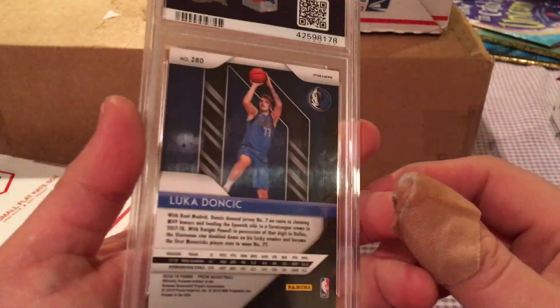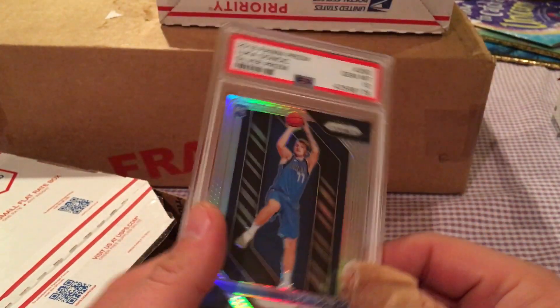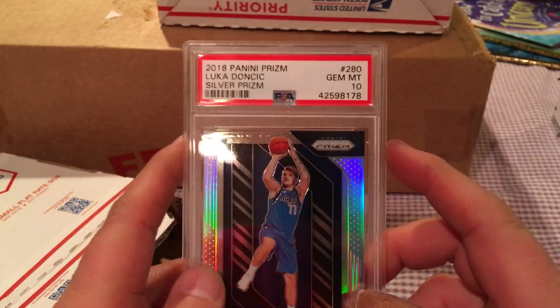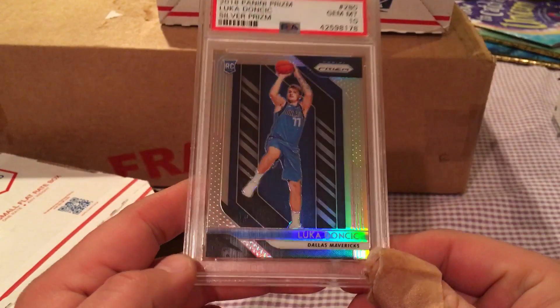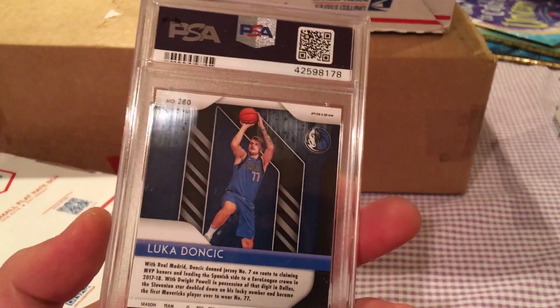No fooling around right here — this is the big one. I've been on a hunt for this, so I just went on eBay and sniped it on a good late-night auction. Got it for a pretty fair price. It's already graded, so I don't have anything to worry about.